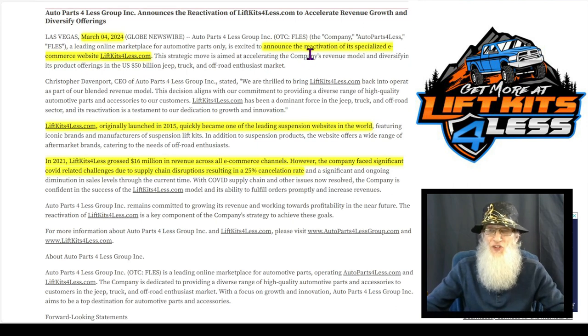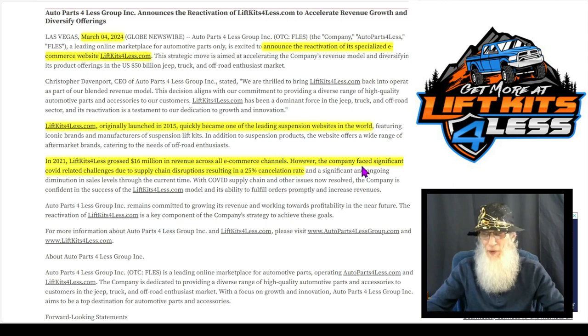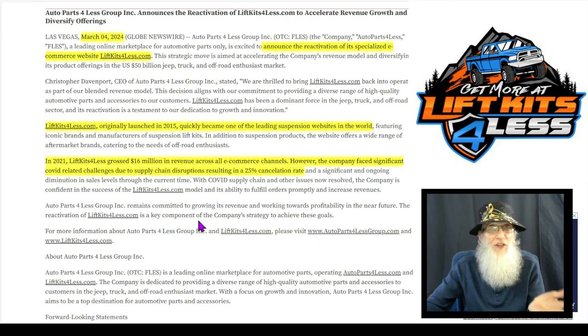The company announces the reactivation of its specialized e-commerce website, LyftKitsForLess.com. LyftKitsForLess originally launched in 2015 and quickly became one of the leading suspension websites in the world. In 2021, LyftKits grossed $16 million in revenue across all e-commerce channels. However, the company faced significant COVID-related challenges due to supply chain disruptions, resulting in a 25% cancellation rate.